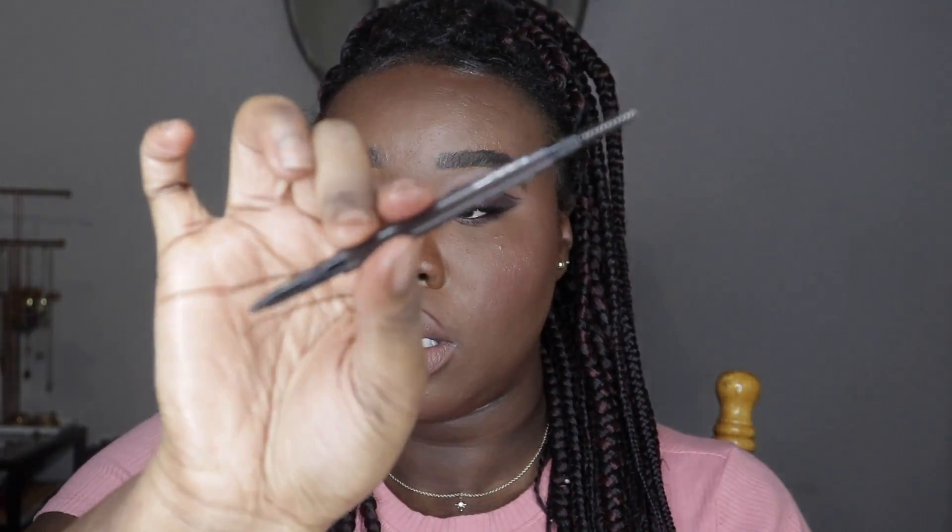Next I got the MAC Stud Eyebrow Styler because I wanted a new brow pencil. It's a cult favorite at MAC.